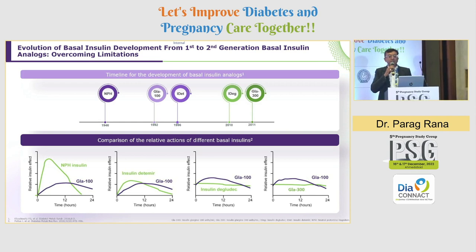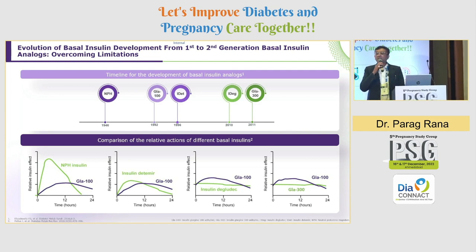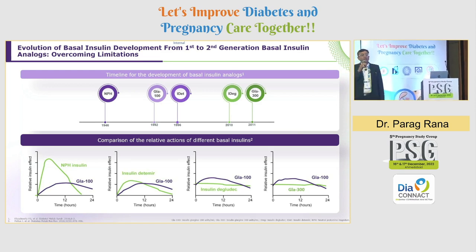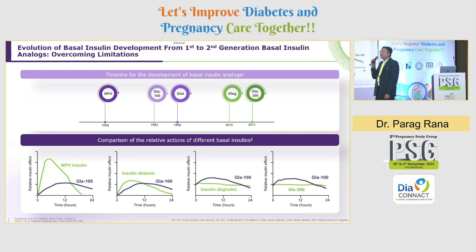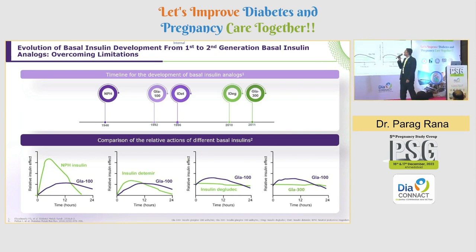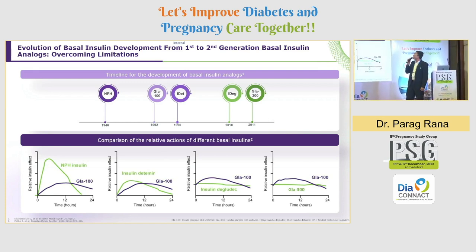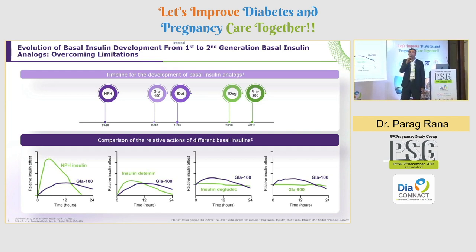Looking at the evolution of basal insulin development from the first to second generation: we first had NPH insulin in 1946. After NPH, in 1992 we had Glargine 100, and in 1996 we had Insulin Detemir. In 2010 we had Insulin Degludec, and in 2011 we had Glargine U300. So our journey started from 40 IU per ml to 100 IU per ml to 300 IU per ml.